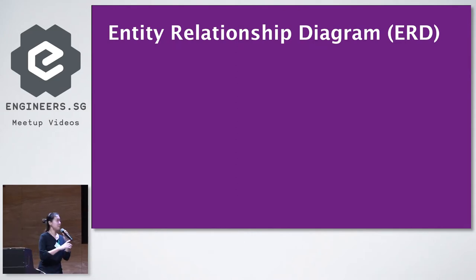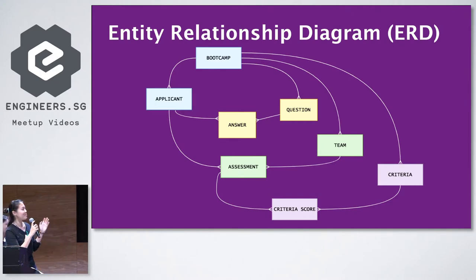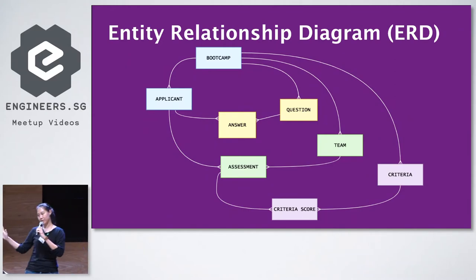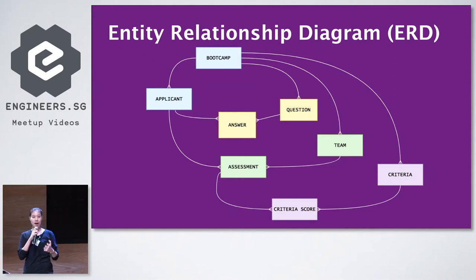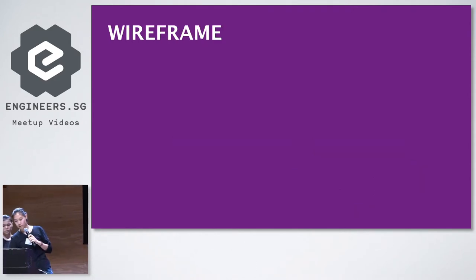This is an entity relationship diagram. Can I see a show of hands who have seen an ERD before? Okay, about one third of the room — that's good. Basically, this is a visual representation of the entities, their data elements, and how they relate to each other in the app. The first two boxes in blue, namely the applicant and the bootcamp, are entities related to each other. For every application process, we have an applicant applying into a bootcamp. For this application, we identified eight entities which form the backend ERD structure of our app.